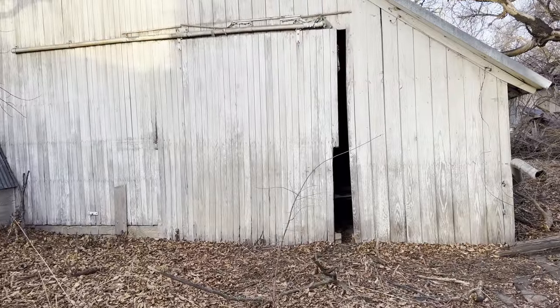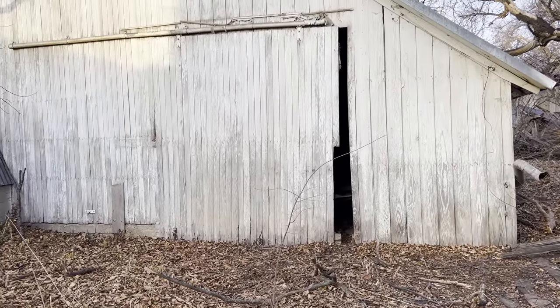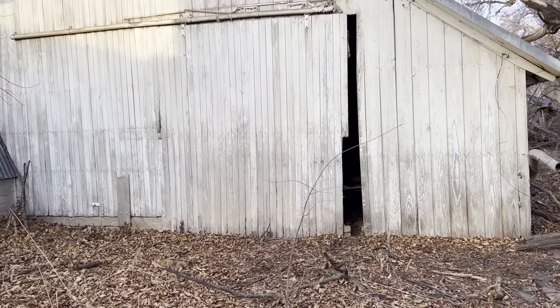You want to see what's in the barn? Let's go in there and check it out. Some of you old school watchers know what's in that barn, but I didn't have a very good camera last time, so this time we can actually get a good shot of what's in there.